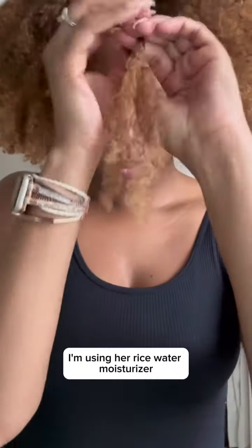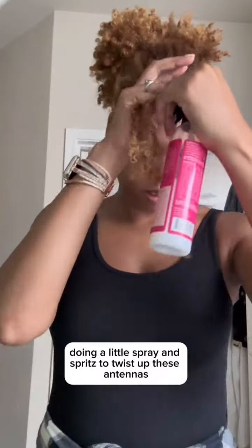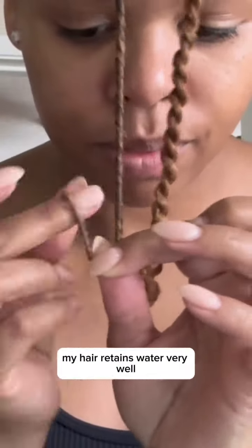I'm using their peony leave-in conditioner and their rice water moisturizer, doing a little spray and spritz to twist up these antennas on the front of my head. Dang, my hair's getting long — this is taking forever.